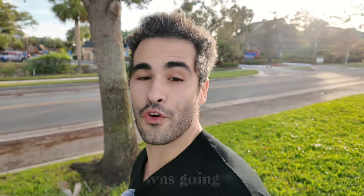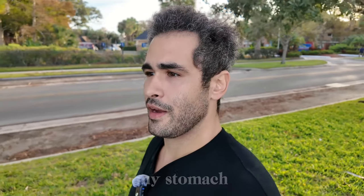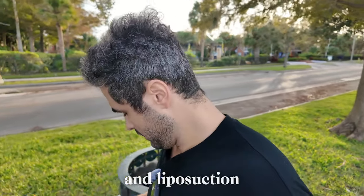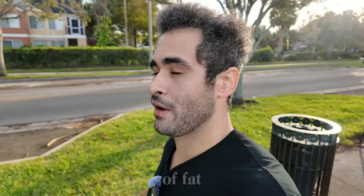Dr. Cannell was going to town on me — it was not fun. I had liposuction of my stomach, liposuction of the side flanks, and liposuction of the love handles — all over my entire stomach and back. A lot of fat was removed.